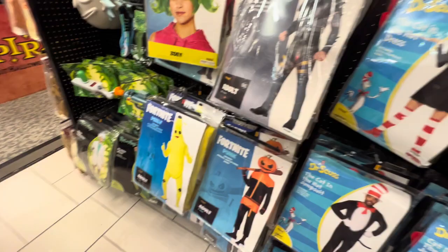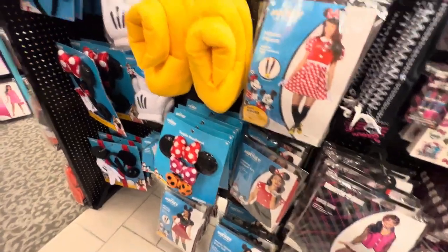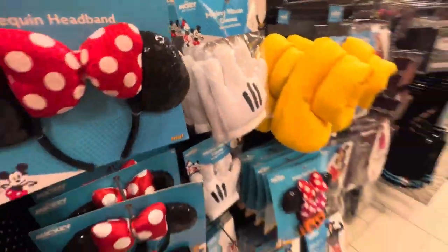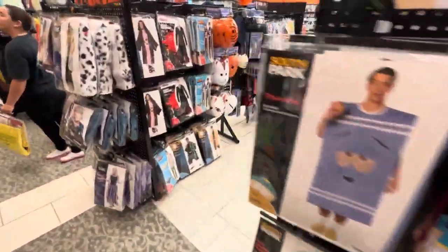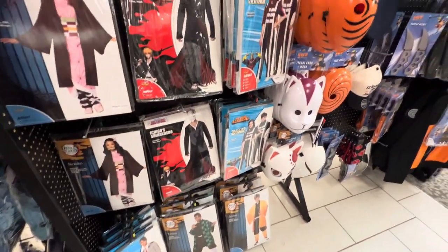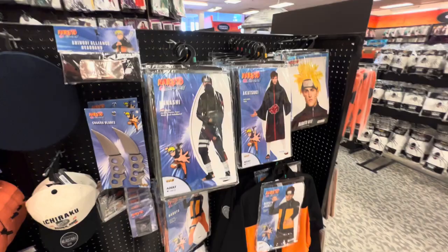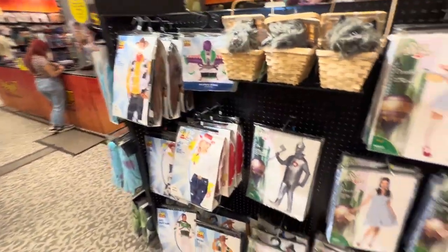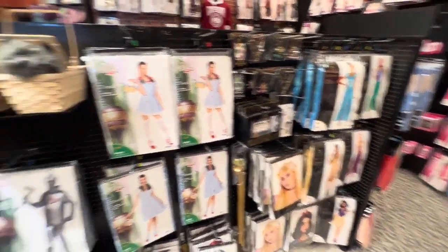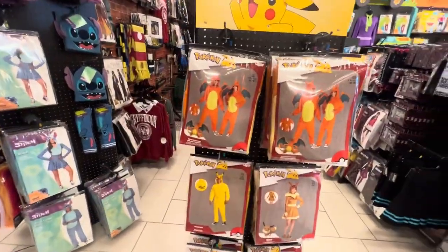Armored Batman Zero - I don't know what that is. Peely the banana - pretty cool. Mickey Mouse. There's a Japanese cartoon - Demon Slayer, that's what it was. Naruto. All kinds of different stuff here: Wizard of Oz, Toy Story. Got Pokémon right here - could be Pikachu or Charizard. Lilo and Stitch - check that out, pretty cool.